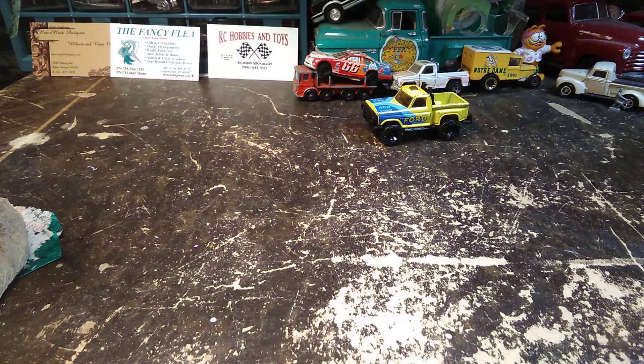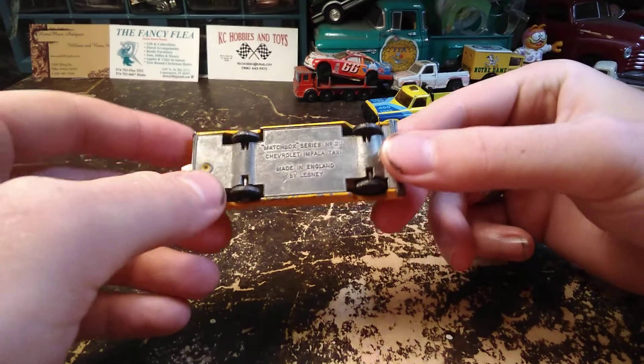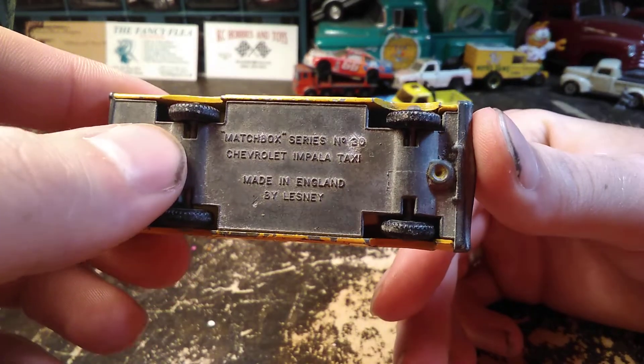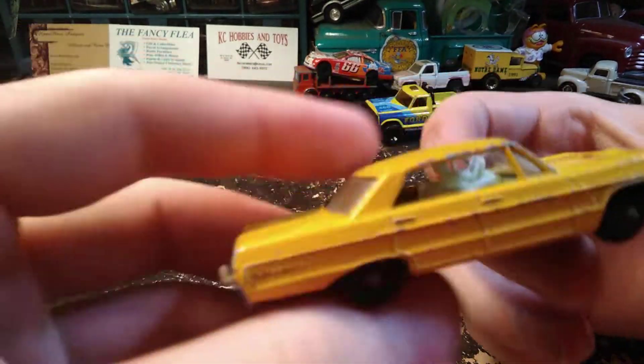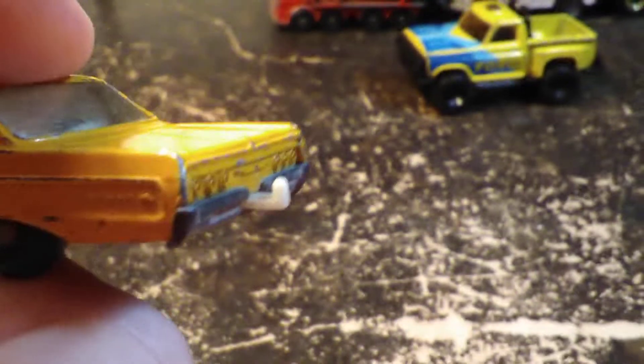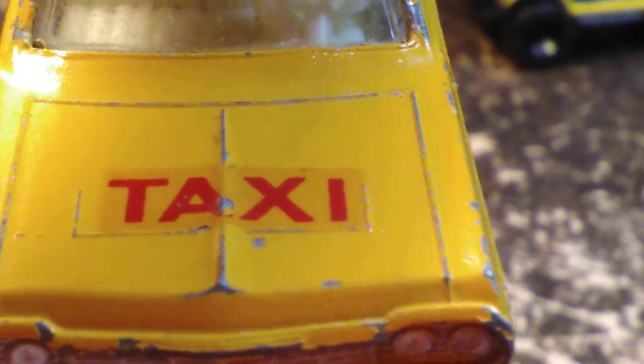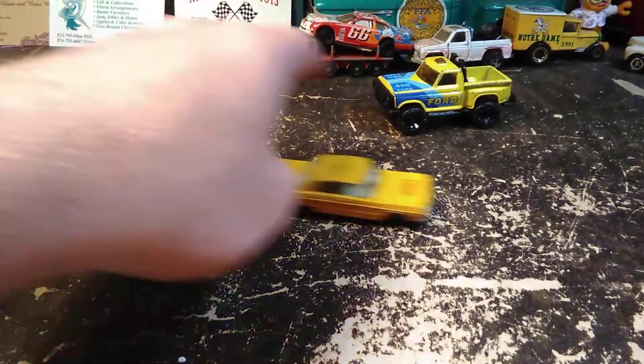Got several die-casts here. Got an old Lesney taxi — this is a Chevy Impala taxi, number 30, made by Lesney. Got the little Impala emblem cast in there, nice taillights, still got the trailer hitch. Some of the old Lesneys had a driver, and the taxi was one of them. Decals are in pretty good shape, and for an original-wheel Lesney, it rolls very smoothly.